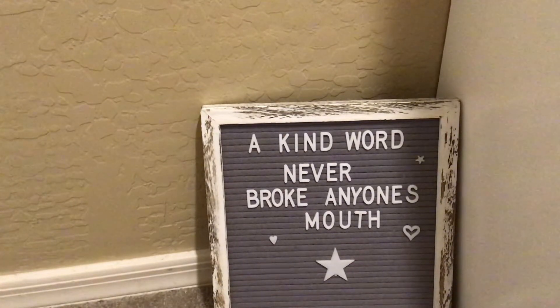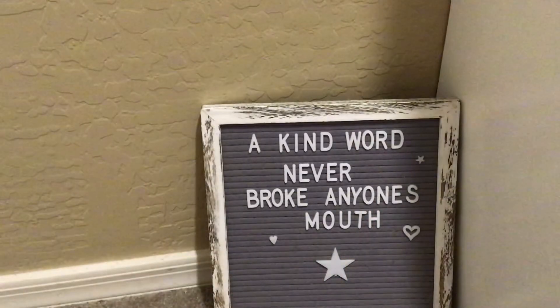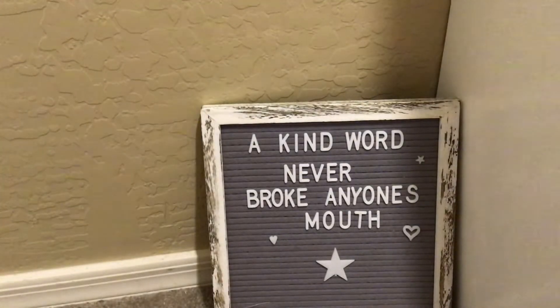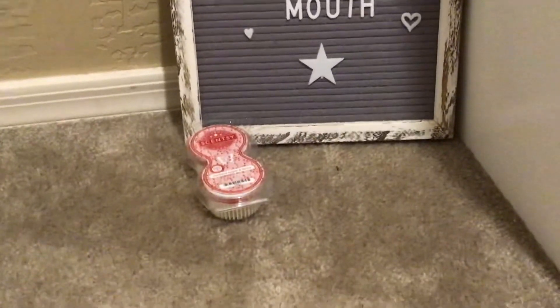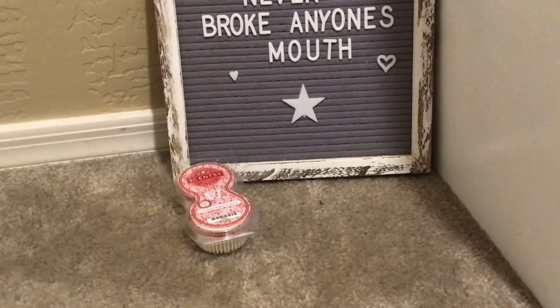I picked up some pods — Apple, Orchard, and Spice. This was one of the new releases in the Wax Trio. It smells so good. I picked it up in pods because I knew that I would love it.